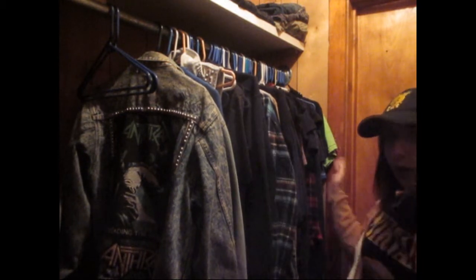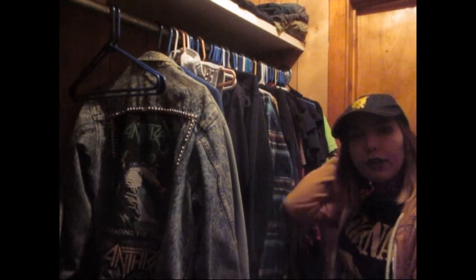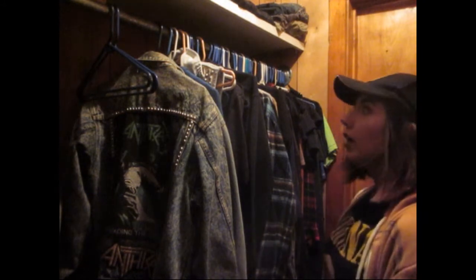This side of the closet is mine for clothes that are hung up, and the other side is my boyfriend's. I just thought I would go through and kind of reorganize because it's kind of messy right now, and do a little decluttering too. I did decluttering before I moved, but I want to do it again.